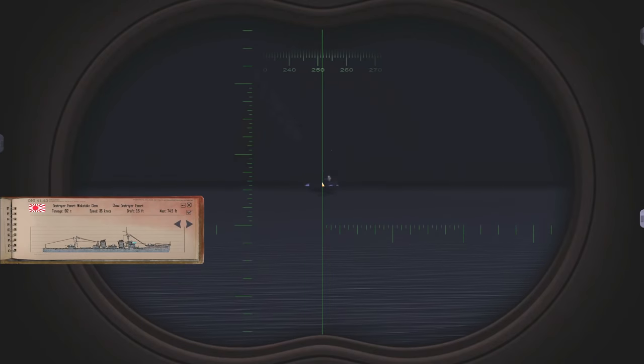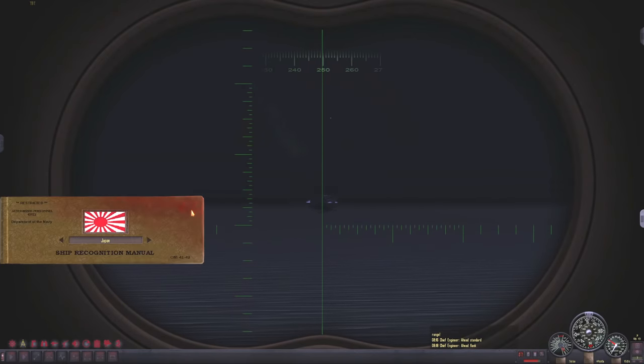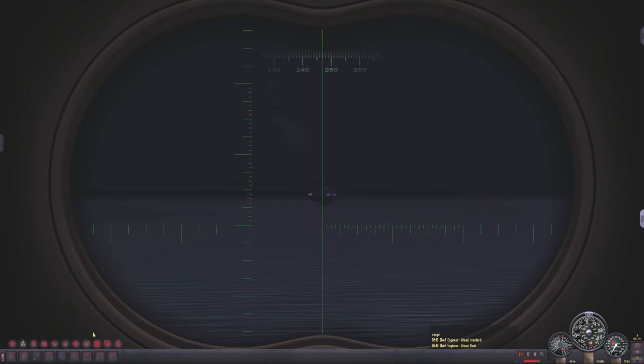We are being shot at! All ahead flank, battle stations — emergency dive! Emergency dive!